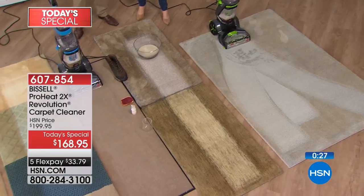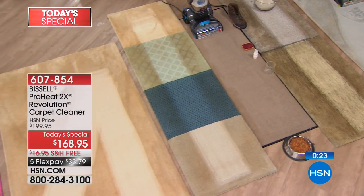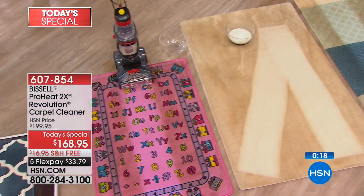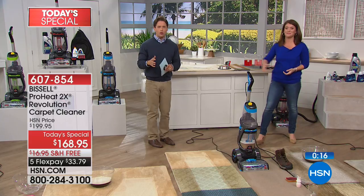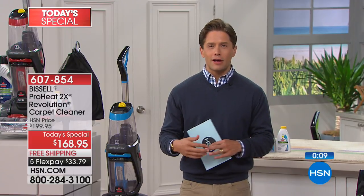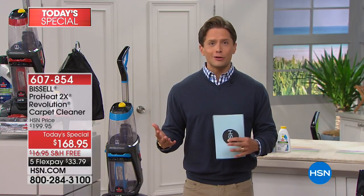Whether it's your wall-to-wall carpets in your bedrooms or your beautiful rugs and runners, it is such a smart investment. Take advantage while you can — it is the lowest price we have ever offered. Enjoy having it in your home knowing you don't have to run to the store or call a professional. Get the stain when it happens, get it up from the bottom, and truly sanitize and clean your home the way industry experts say you should.